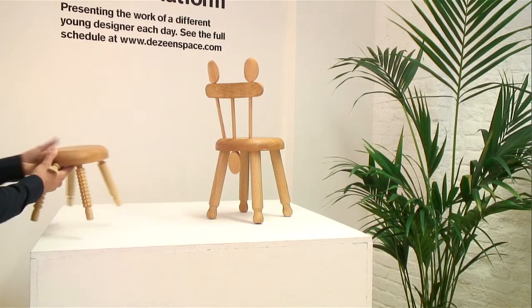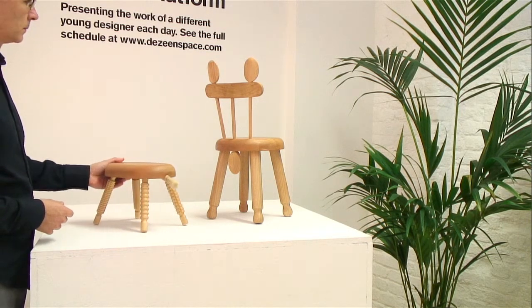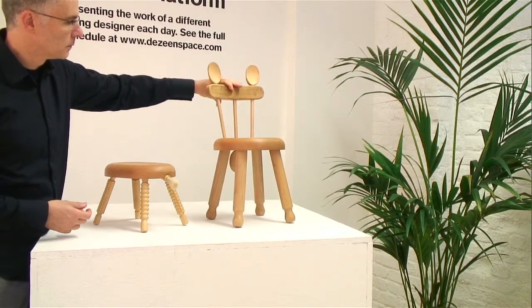It's one of the pieces I made for an exhibition up the road on Hoxton Street. We have seven prototypes of furniture in there, and this is probably the front piece of the exhibition.